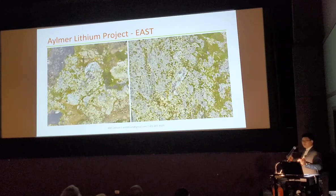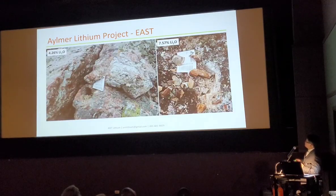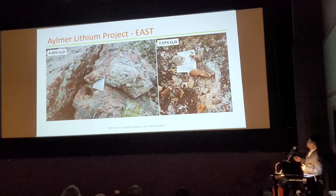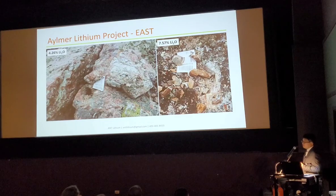There are lots of veins but they seem to be cut or displaced. Zooming into these outcrops — this rock is obviously pinkish-red. The white part is the spodumene, and it looks like patches. This sample from this rock gives a value of 4.26% because you can see there's potassium feldspar mixed in. But if we sample only the spodumene — it doesn't matter whether the rock is pink or white — all the spodumene can give about 7.6% lithium oxide. So it's very pure.